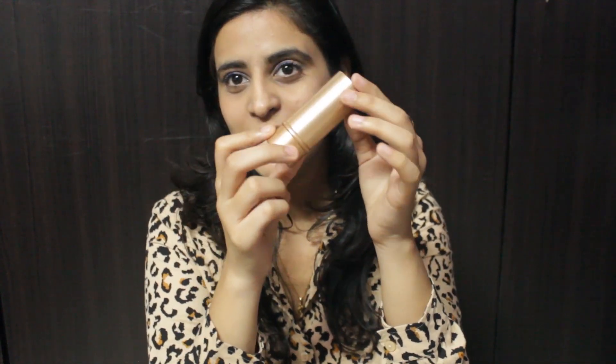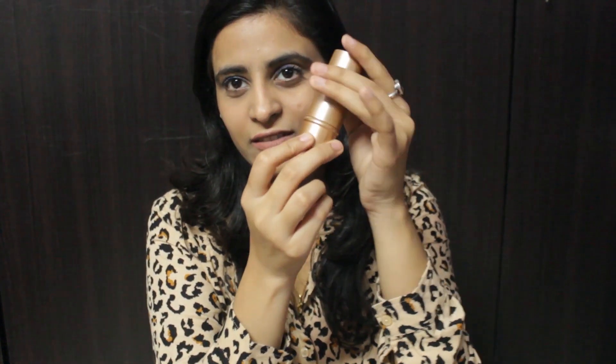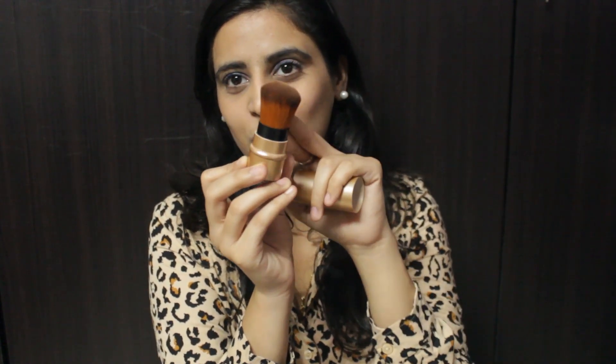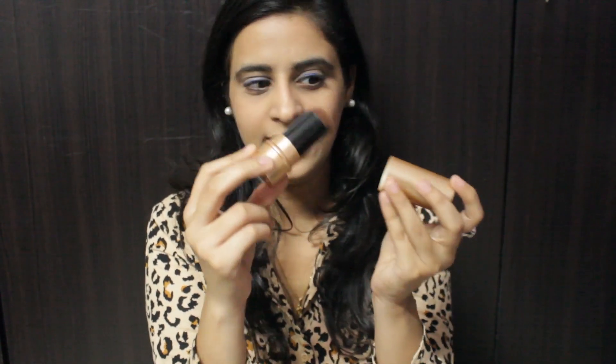Next up I see a brush, and this is quite a nice brush. It has a cover — you push it down and a brush comes out. I generally use this for my compact, and it comes really handy for travelling. I bought this from AliExpress — I'm not sure exactly but you can get it from any of the Chinese sites.